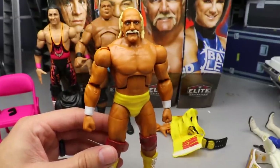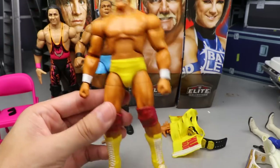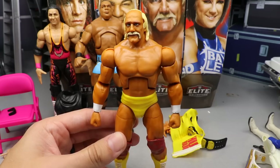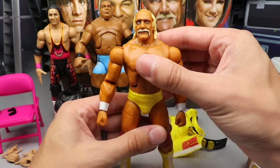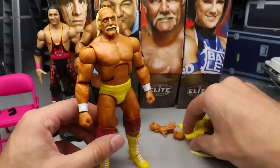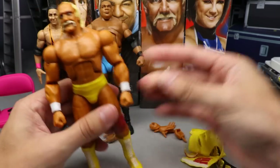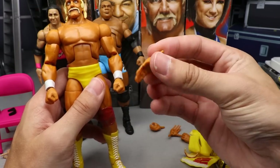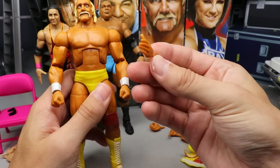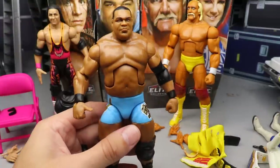The figure poses fantastically and matches that era of Hogan really well — it's just the head sculpt throws me off a little. The image on the side of the packaging looks much better; I think they missed it just a bit. It's still a pretty good Hogan and I'm happy to have another one in the collection. He also comes with interchangeable fists, mic-holding hands, and crowd-pumping hands.